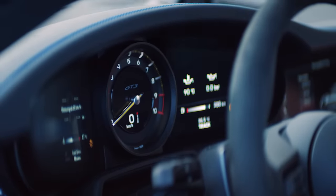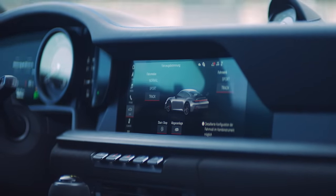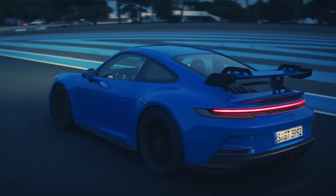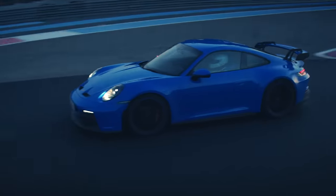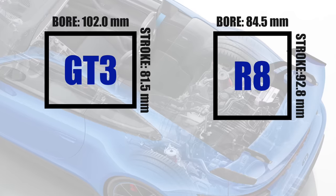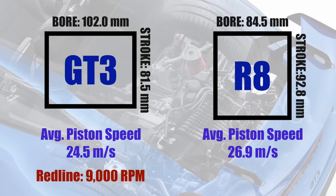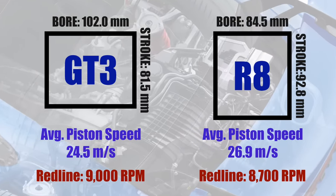I mentioned 9,000 RPM, and while there are a few exceptions, this is among the highest RPM you'll see used in production car engines. Porsche uses a very wide bore with a relatively short stroke to allow for the high engine speed. The wide bore means they can use big intake valves, so airflow is no problem at 9,000 RPM. As a fun example, the Audi R8 V10 actually has pistons that move faster than the Porsche pistons — the fastest of any production car engine — and yet the Porsche engine is actually able to rev higher by an additional 300 RPM over the Audi, thanks to using a shorter stroke.